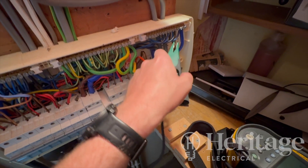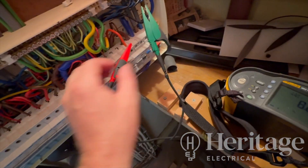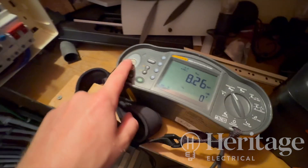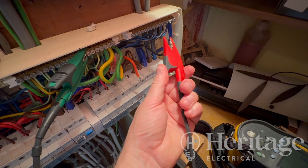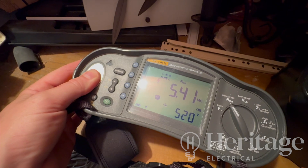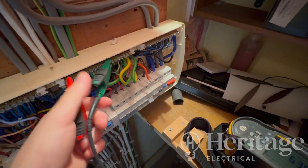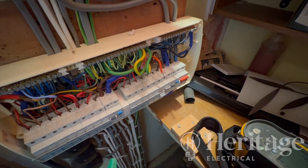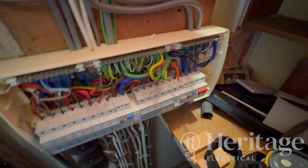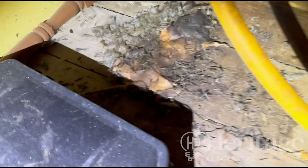We're doing insulation resistance testing on the circuit — everything's disconnected. Live to neutral: 7 megaohms. Live to earth: sorts of fail. Neutral to earth: 4.5 megaohms. So those are lower readings than I would want, but neutral and live-to-neutral still pass. However, live to earth is a fail on the insulation resistance, so on a condition report that would have been a C2 or a further investigation — an unsatisfactory outcome.